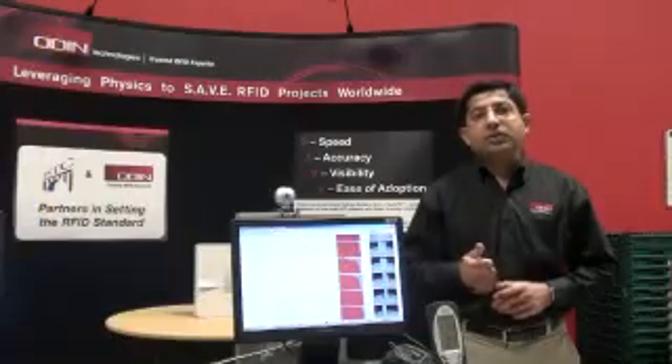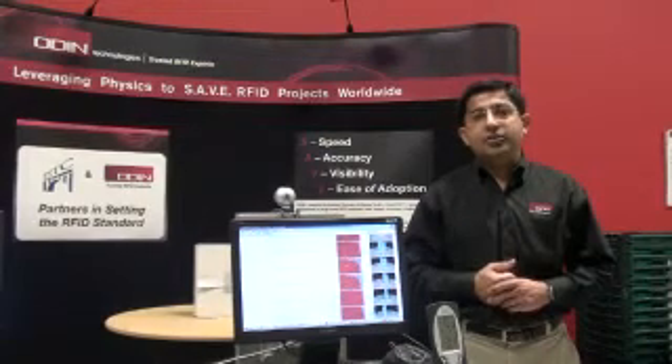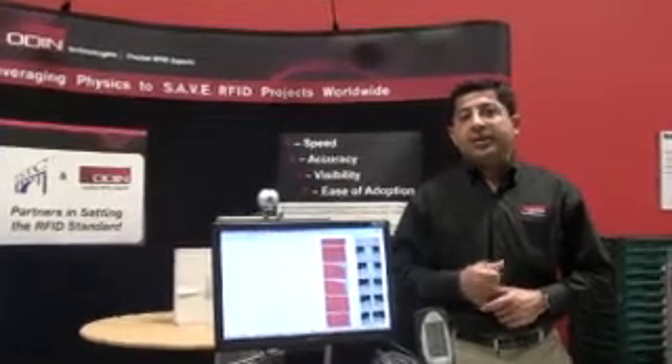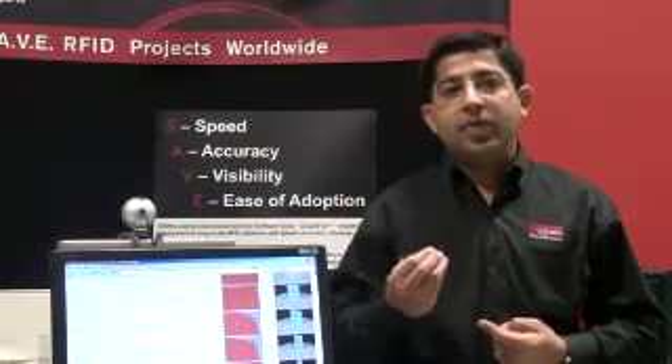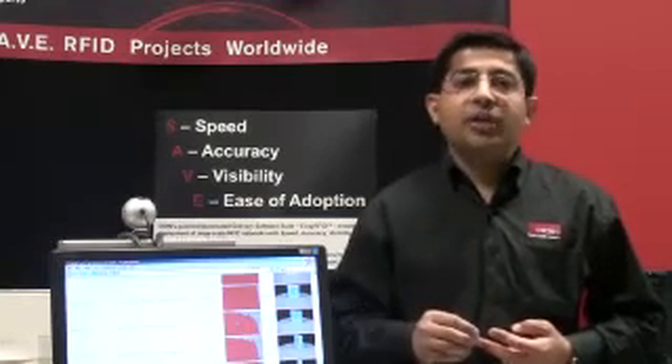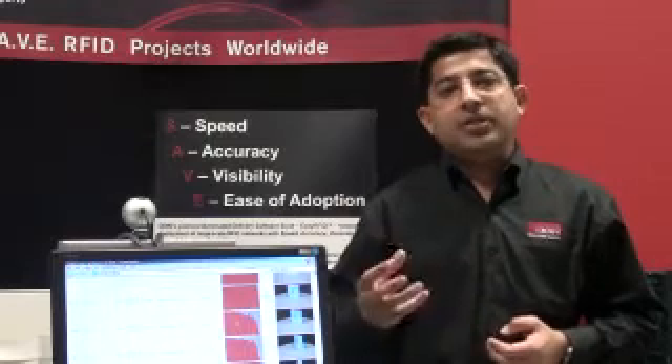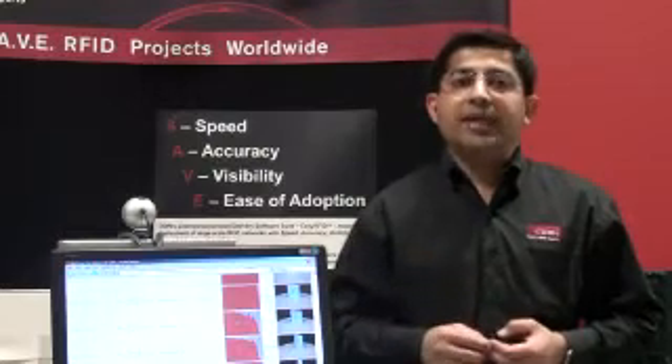Baggage tag performance depends on several important criteria. First is the silicon used. Why is silicon an important factor? There are several things to consider when selecting a particular silicon: first, its received sensitivity — how sensitive it is to noise and power requirements; second, whether that silicon can be designed for narrowband or broadband application for global frequency use; and third, the user memory requirements. Some silicon chips have higher user memory, up to 512 bits, whereas some are limited to a 96-bit EPC.